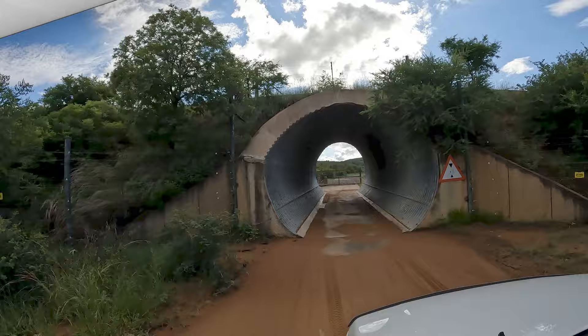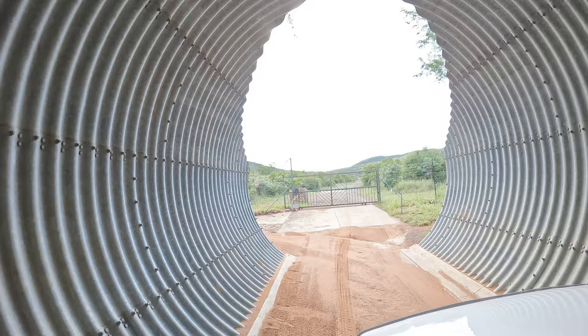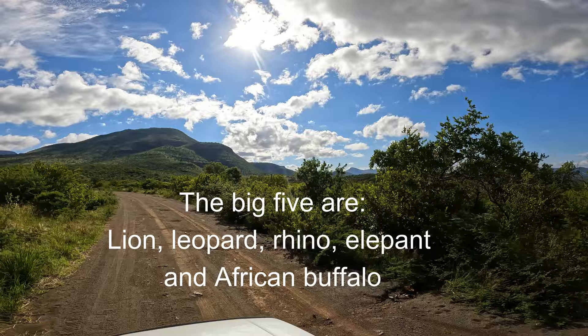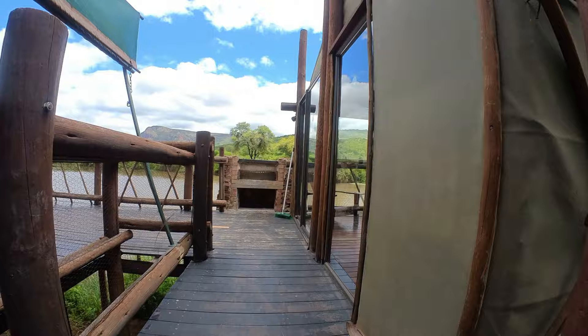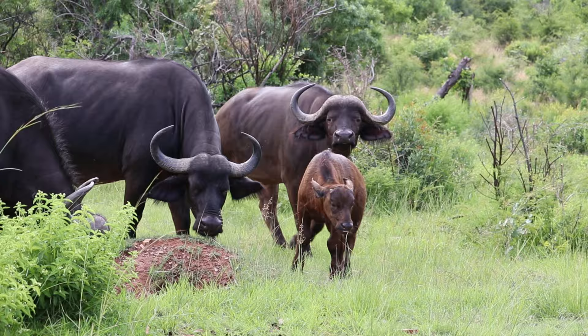Traveling to the eastern section where the dangerous game resides requires going through an underpass and pressing the 'bring on the fun times' button that opens the door to big five experiences. Check out Tlopi Tented Camp — it promises amazing stays right on the water's edge. Some animals will not eat you, but they have pointy bits that can cause a world of pain.